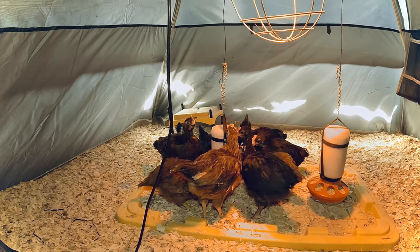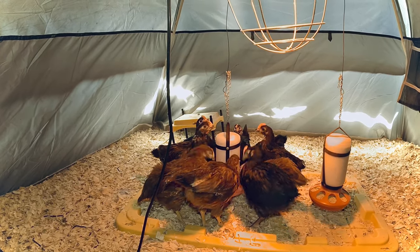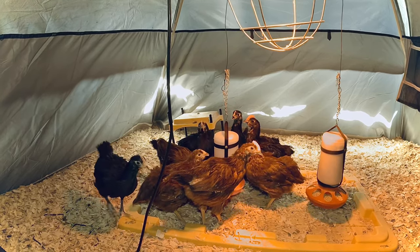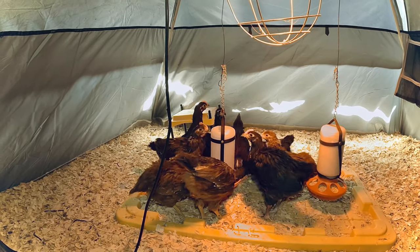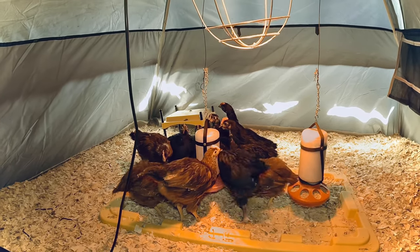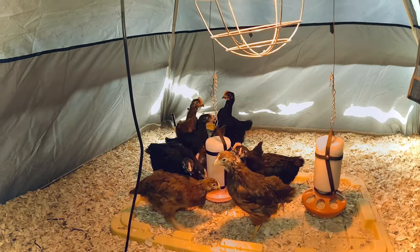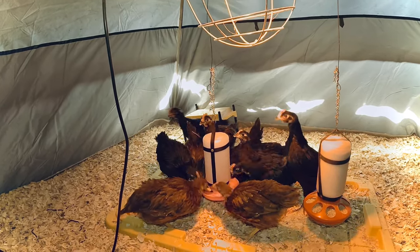We have some Rhode Island Reds outside now in the garden and they're full grown and they're laying, doing their thing. We hope to introduce these possibly next week when the Brood X cicada swarm comes. Every 17 years, millions of cicadas come, and we hope that our chickens can partake in eating and growing and making eggs from the cicadas — all that protein.